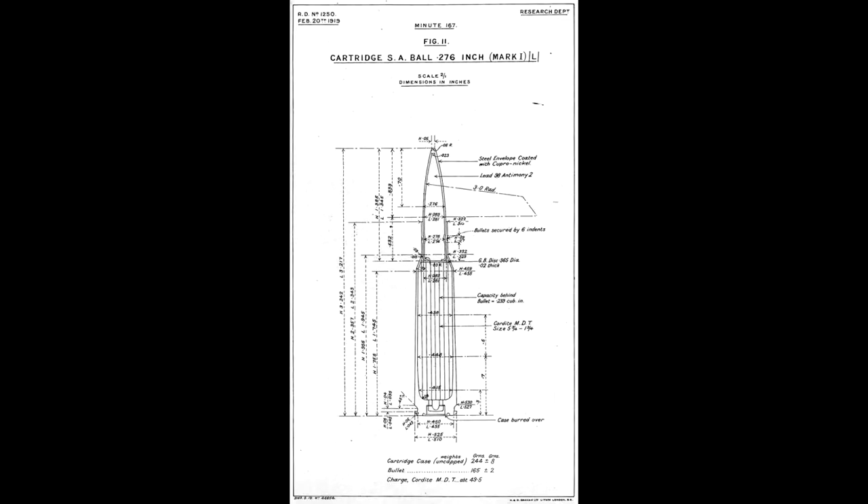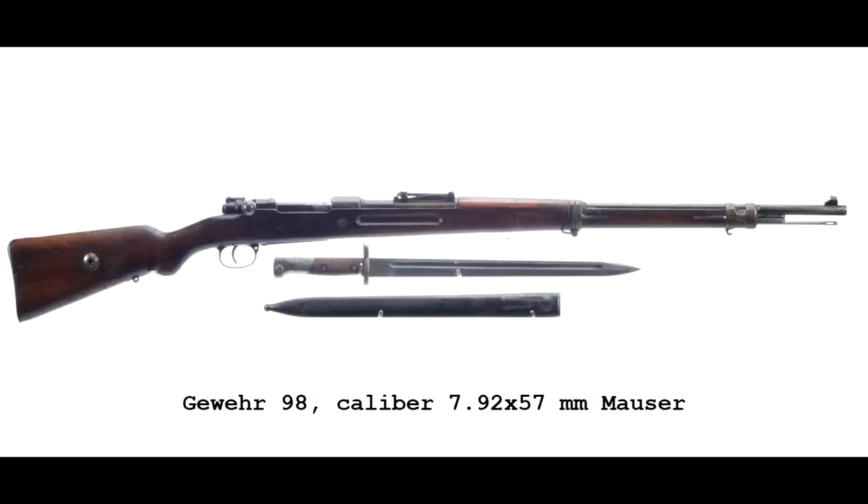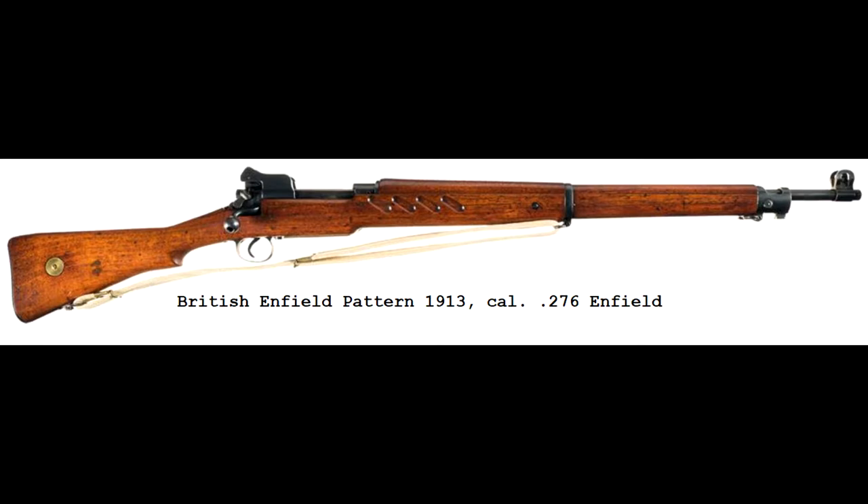In 1910, Birmingham Small Arms developed an experimental rimless cartridge for British ordnance consideration with higher velocity and flatter trajectory than the .303 British — the .276 Enfield. Two years later, the Royal Small Arms Factory, borrowing heavily on Mauser's forward locking lugs, one-piece stock, and separate upper handguard with a heavier barrel, developed an experimental rifle in .276 Enfield: the British Pattern 1913 service rifle.